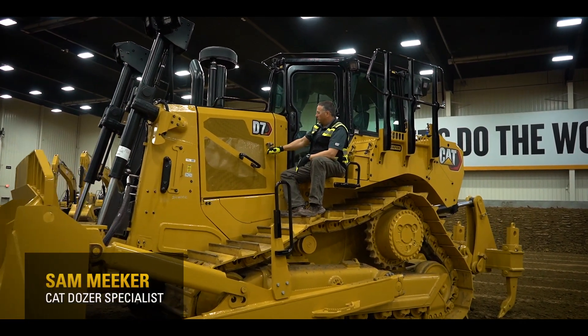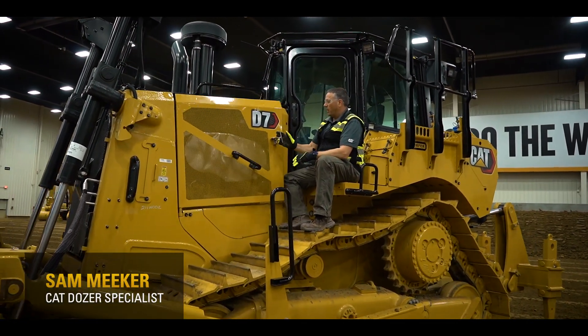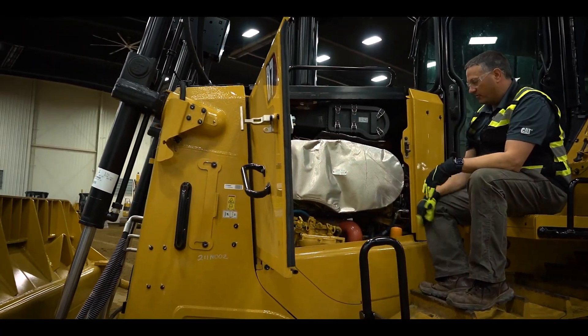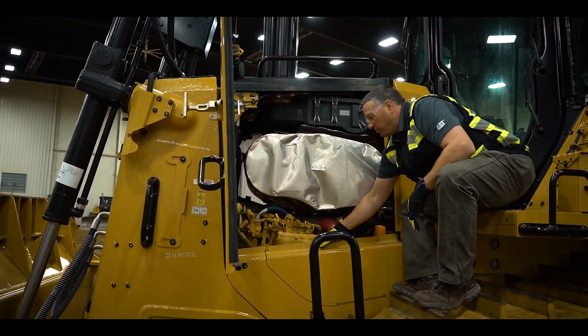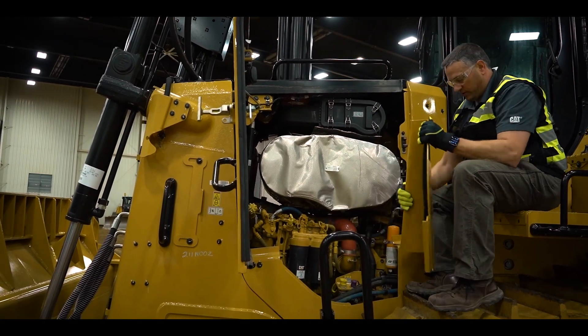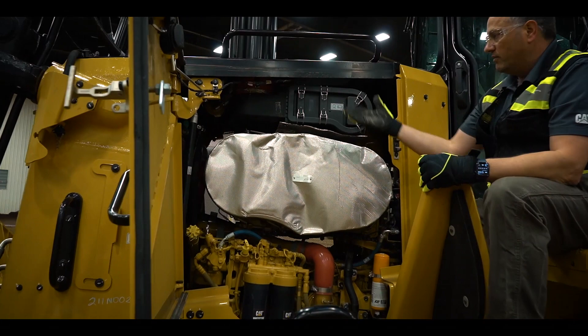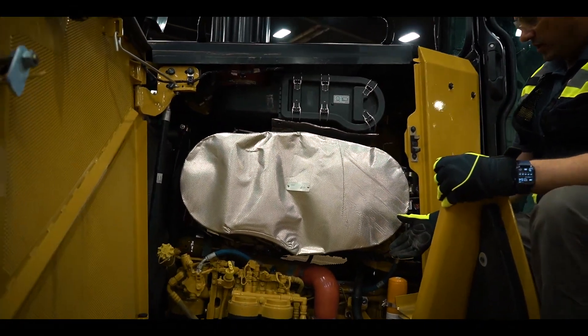The Next Gen D7 has a lot of great serviceability features. There's a nice big wide-opening door here, and we've also got a latch on the end of that to keep it from blowing back. Of course, the bottom panel just lifts to remove, and that gives you great access to all of the features you need inside your service bay.